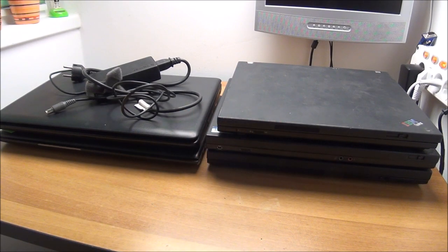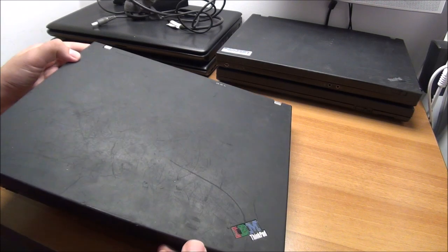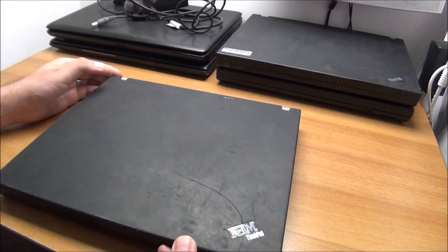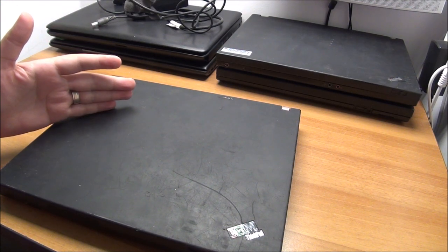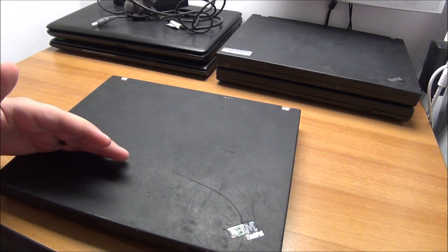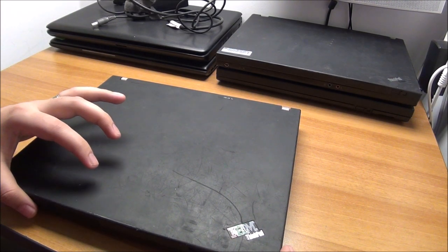I don't think they're empty — I have the feeling there should be at least motherboards and displays in them, but who knows. Let me start with this one since it's on top. Let me move the camera so I have better space. This is branded IBM, so this thing is from before Lenovo bought IBM, or just at the point they bought IBM but the laptops were still branded like this.